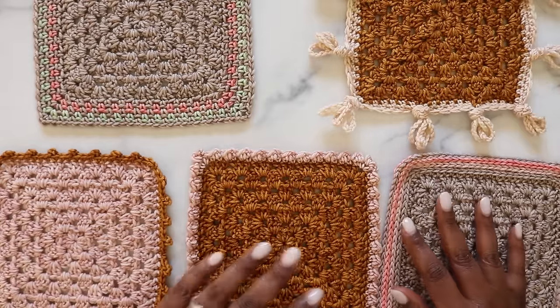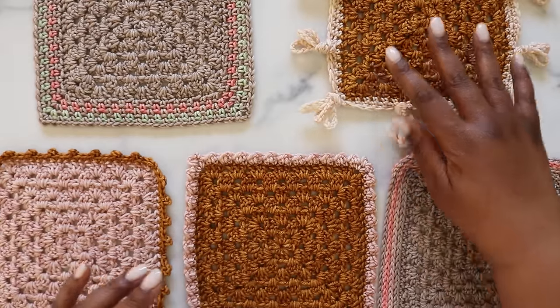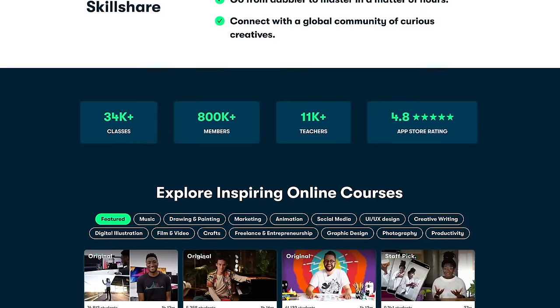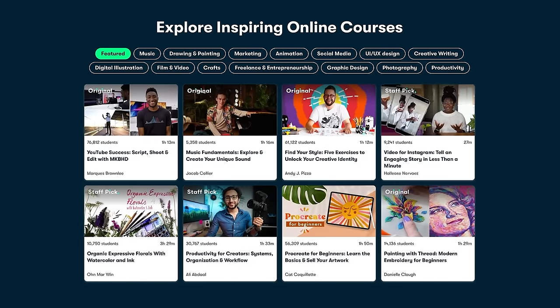Now before we dive in, we do have some bills to pay, starting with today's video sponsor, Skillshare. You've heard me talk about Skillshare before and it's honestly because I cannot get enough. If you don't know already, Skillshare is a learning platform for the curious and the creative. Whether you're a self-taught learner, a career changer, or an expert side hustler, Skillshare has the classes to get you closer to your goals.